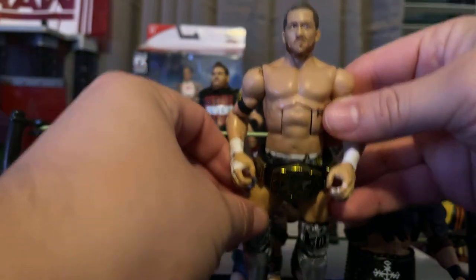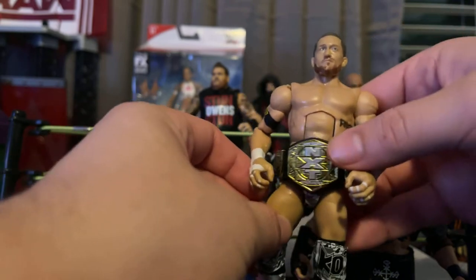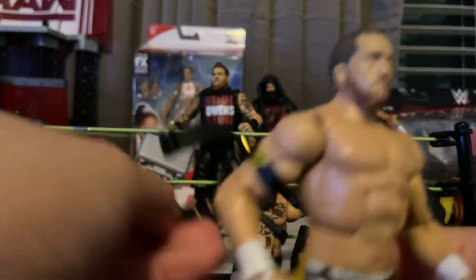I love how this NXT tag title looks. Yeah, you can see it looks pretty cross-eyed. I do love how this title looks, but look at how loose this is. Great looking belt, but very loose.